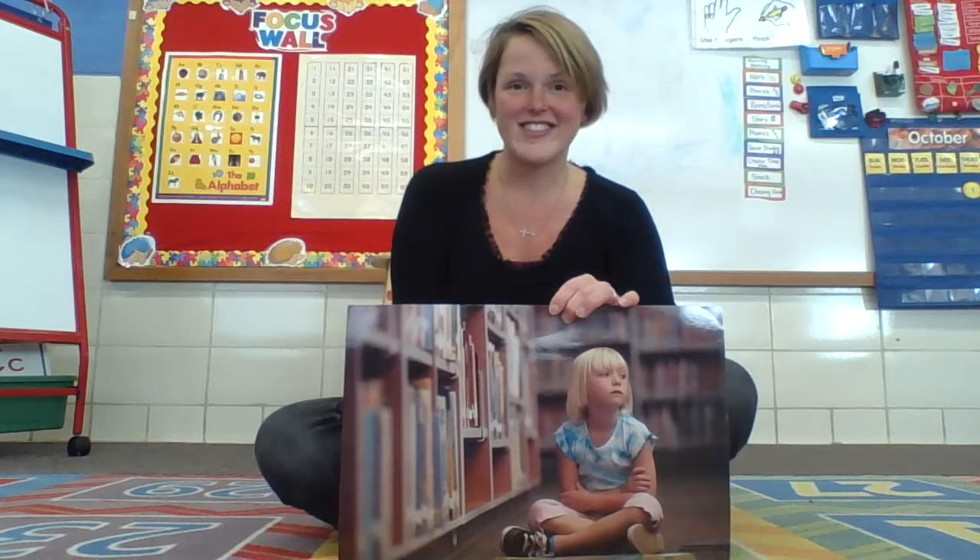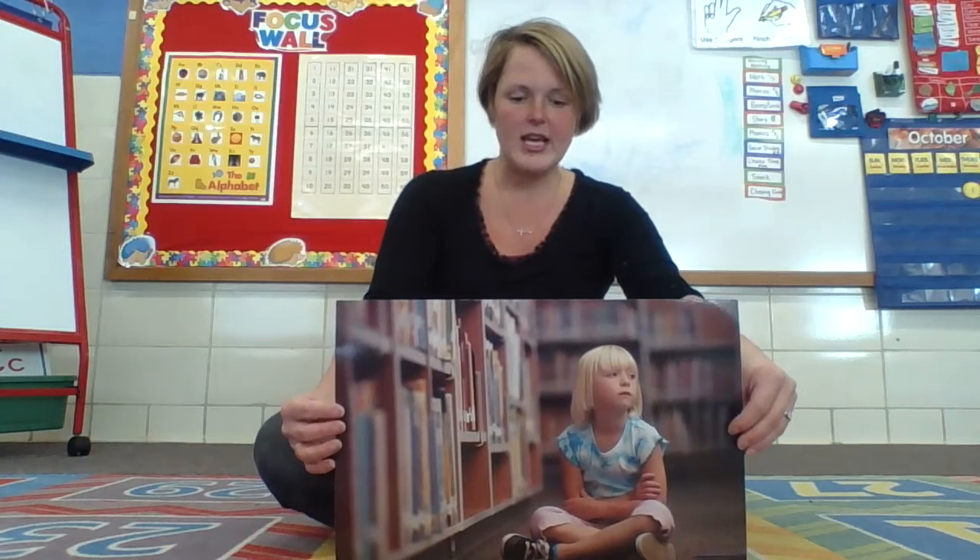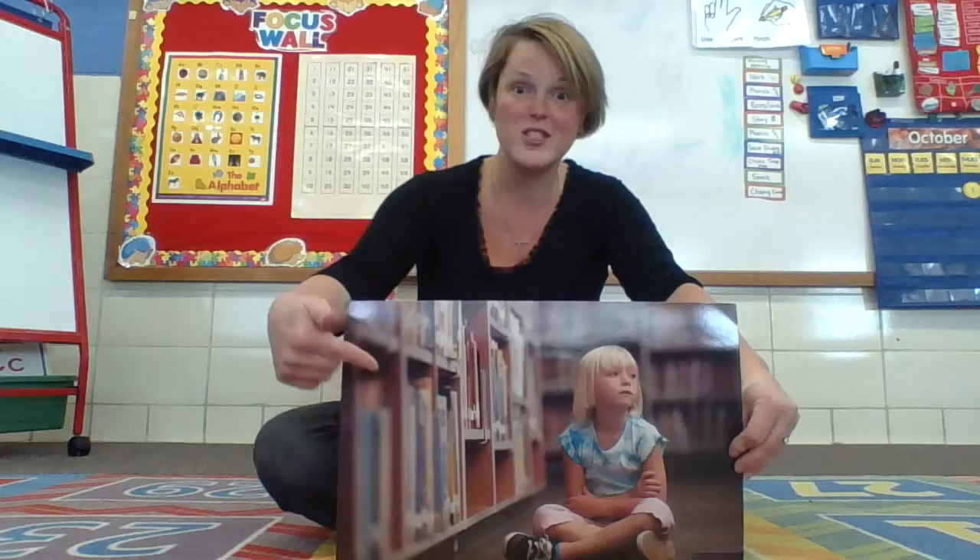And then we are going to practice. So this is Lucy. Lucy is at the library. She's looking for books about dinosaurs. She knows there is one somewhere, but she can't find it, and the teacher is busy helping other kids. What should Lucy do? Should she sit there? Not say anything? Should she cry? What are some things she could do?